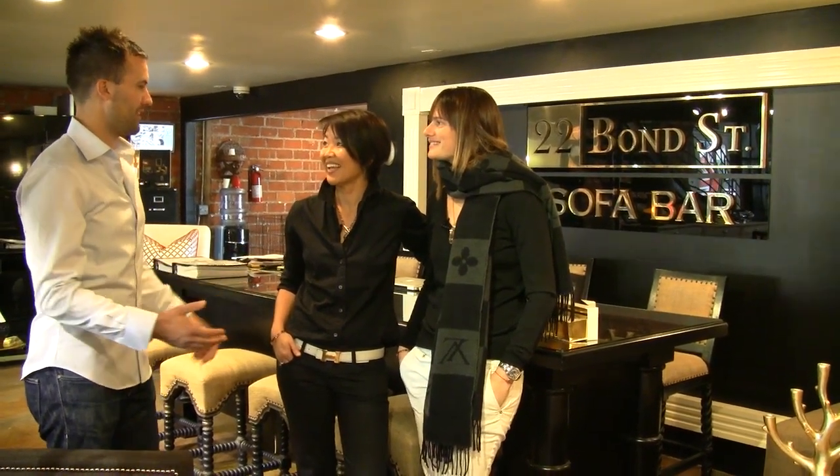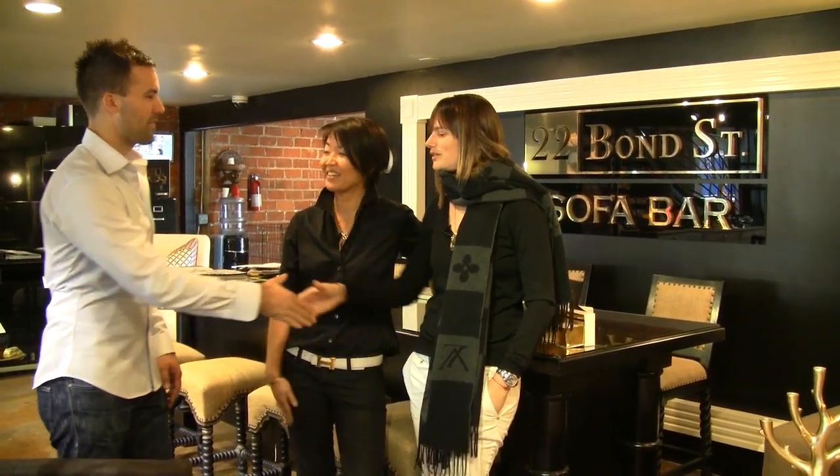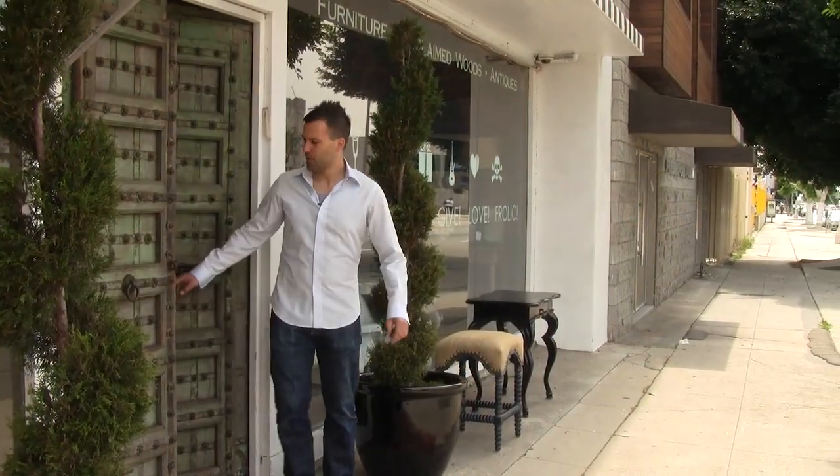Dana and Sherry, thanks so much for being on In-Store Designer. It was a real pleasure to come here and see all of your pieces. When I design, I typically consider the look and feel of a room. But Dana and Sherry of 22 Bond Street have really opened my eyes to what you can achieve when you consider all of the senses. Are you getting the full experience out of your designs?